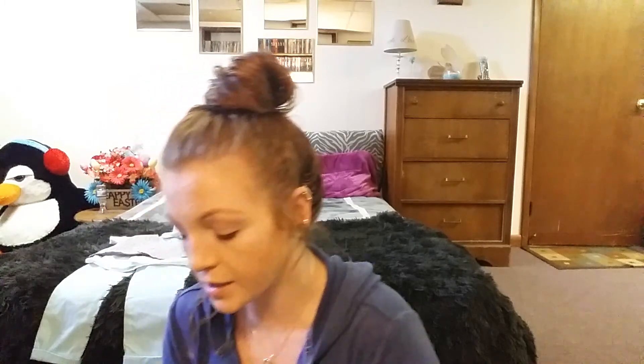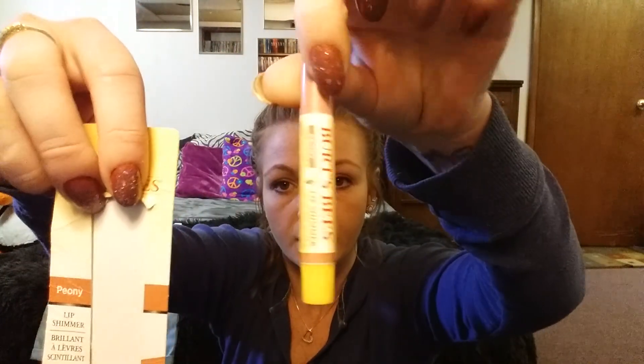Next, I bought some chapstick — this is the Burt's Bees. It's like a lip shimmer. I just got it because I needed something right then and there, and my son had gotten a hold of my chapstick and just destroyed it.